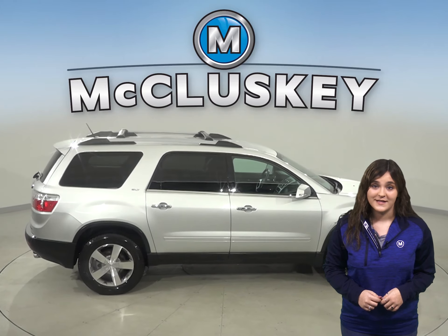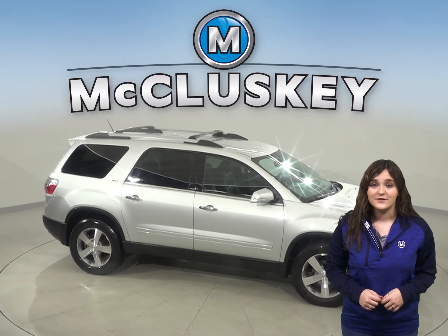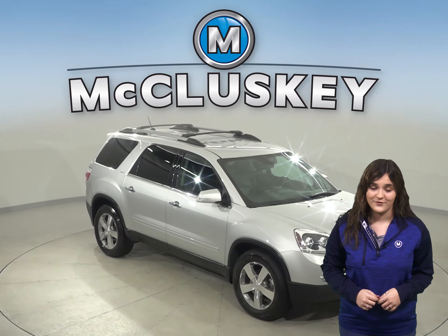are more aware of vehicles next to you before switching lanes. This Acadia has front and rear leather seats that have the ability to be heated as well for extra comfort.